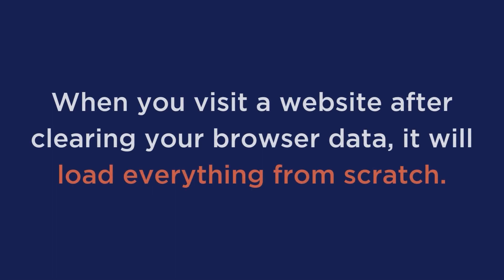Now it should be noted that after you clear your cache, here's what happens. When you visit a website after clearing your browser data, it will load everything from scratch. This is because your browser no longer has any cached data to use, and it has to fetch all of the website's files from the server.